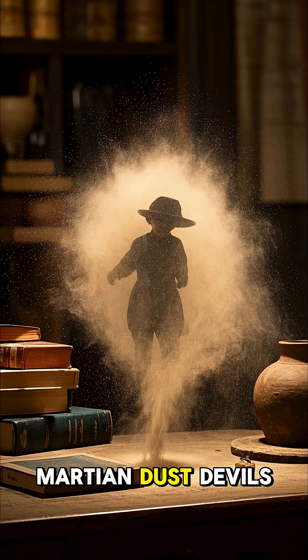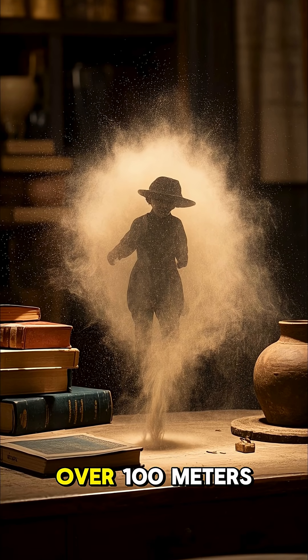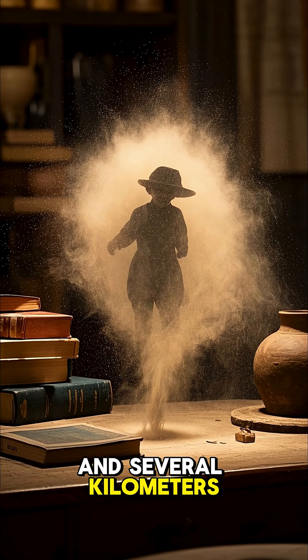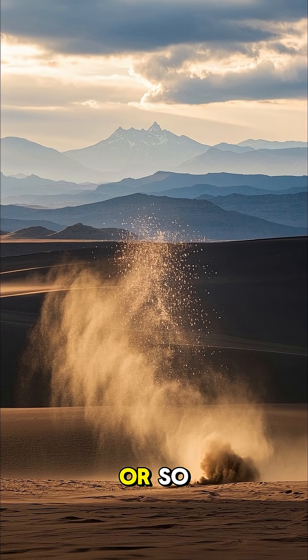Martian dust devils can be pretty big. Some have been observed to be over 100 meters wide and several kilometers tall, but they're relatively short-lived, only lasting for about an hour or so.